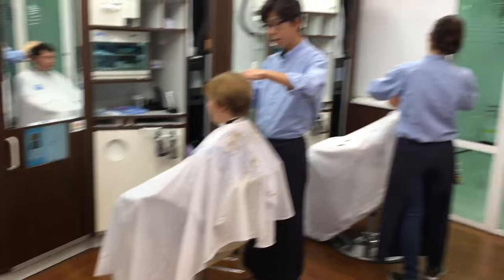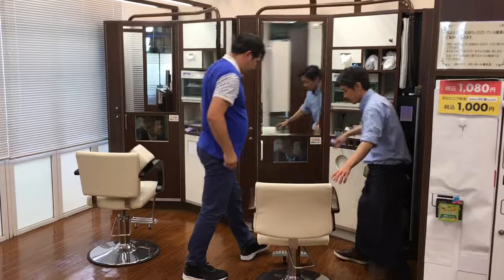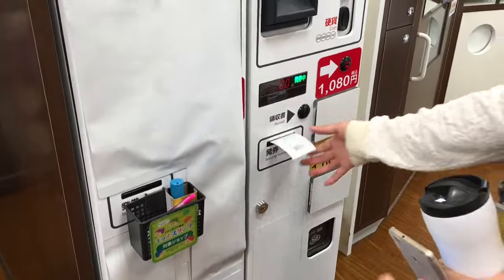We walk inside and they have three barbers on duty. One customer's just got up, that means one's available, so we're going to take our customer right now. All you have to do is walk up to that little machine right there and put your $10 bill in.